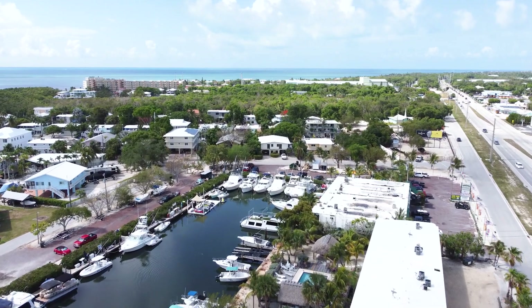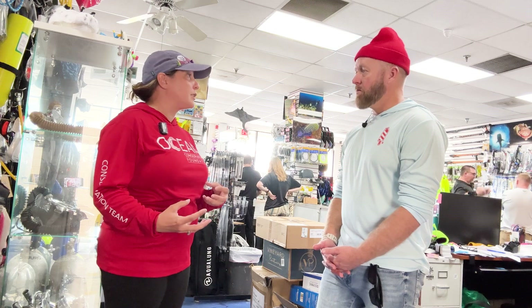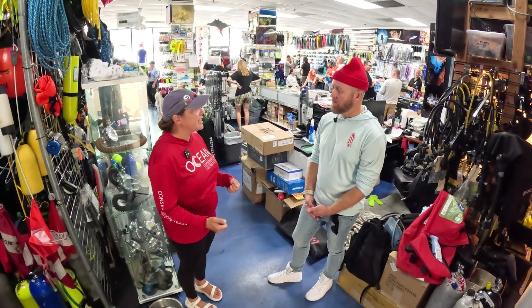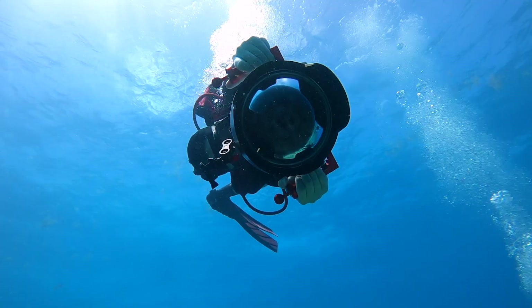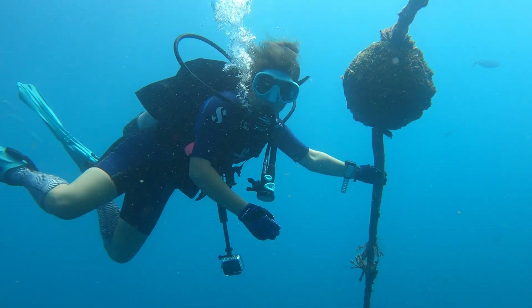Anybody can come down and volunteer. If they come out to the Coral Restoration Foundation, they can actually learn from CRF in the morning in a dry land training, and then we take them out on the boats in the afternoon to the nursery, and they can actually clean the coral trees and learn how to monitor coral and actually get to go out and do that stuff. We've also been teaching underwater photography.